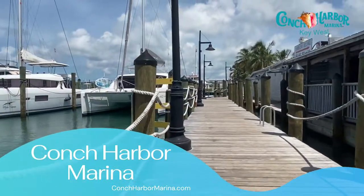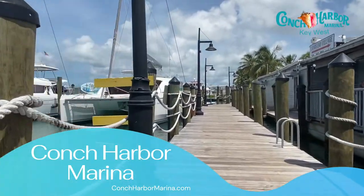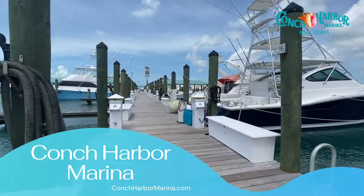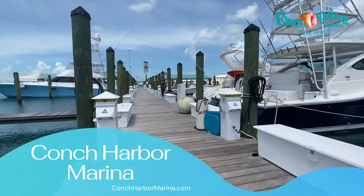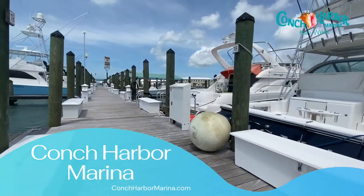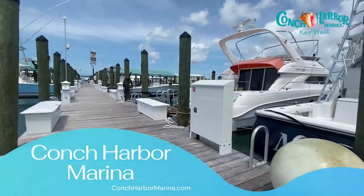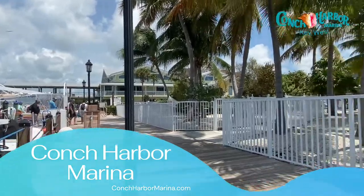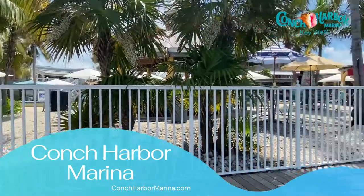Conch Harbor Marina is located at 951 Caroline Street in the historic Bight Area. It houses vessels up to 200 feet and offers a variety of marina amenities that include, but are not limited to, two on-site dining options, a large pool, and boating charters. Conch Harbor is located right behind Dante's.